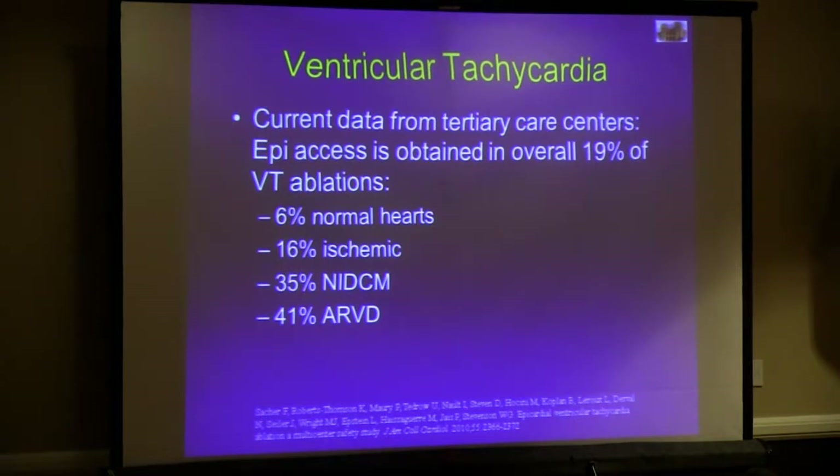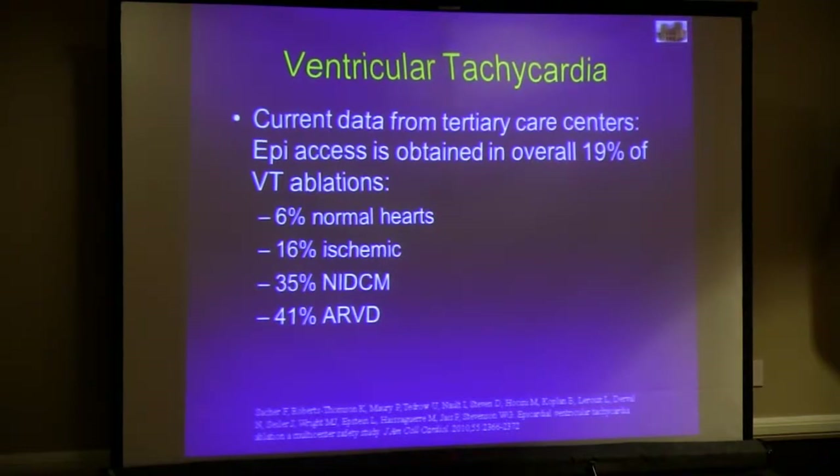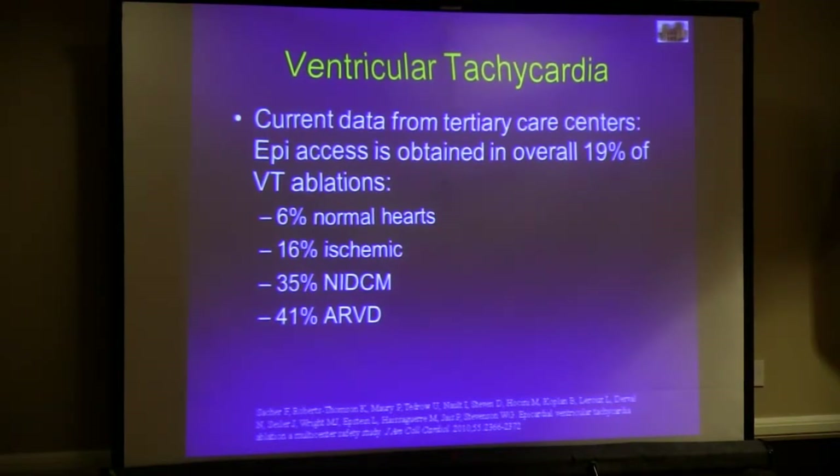This was first described by Dr. Sosa in Brazil, where he takes care of a lot of Chagas disease patients. Those patients have a lot of epicardial substrate, and he pioneered this technology of percutaneous epicardial mapping. At tertiary care centers, the percentage of times patients have epicardial mapping for ventricular arrhythmias is somewhere around 20 percent, largely in the non-ischemic population. In the community, the percentage is much less, in part because of the training needed to do that safely and effectively.